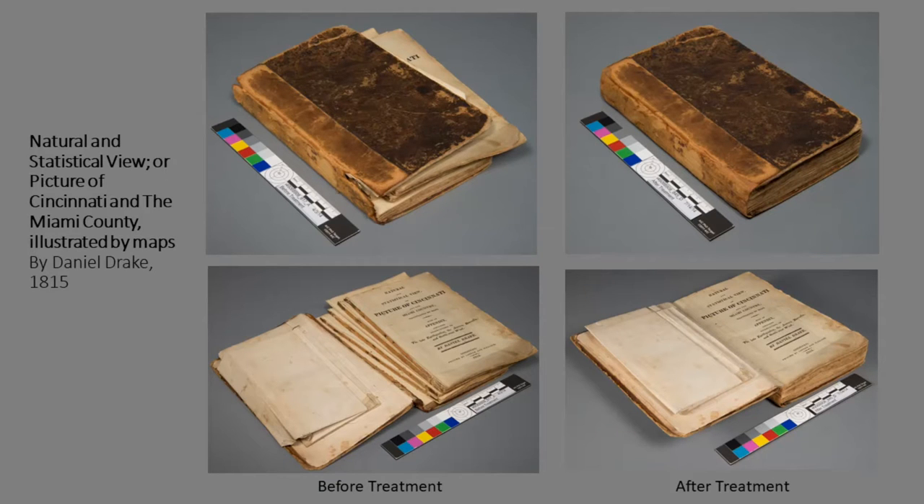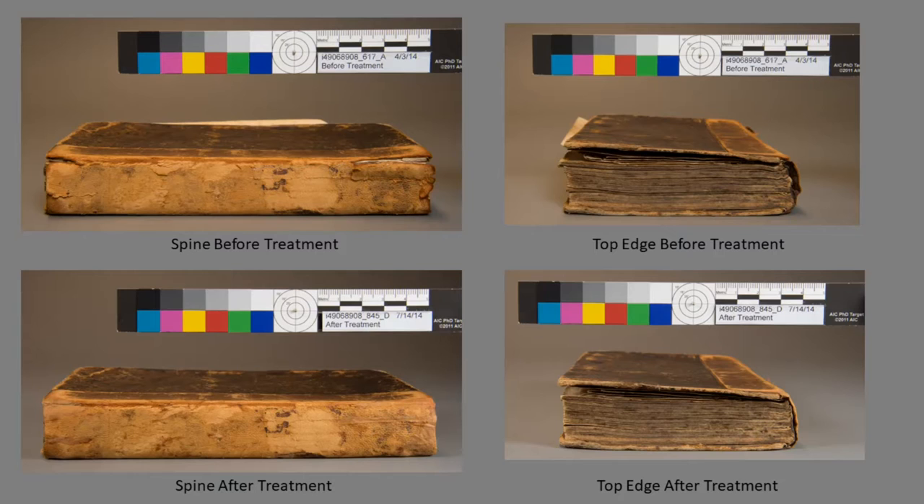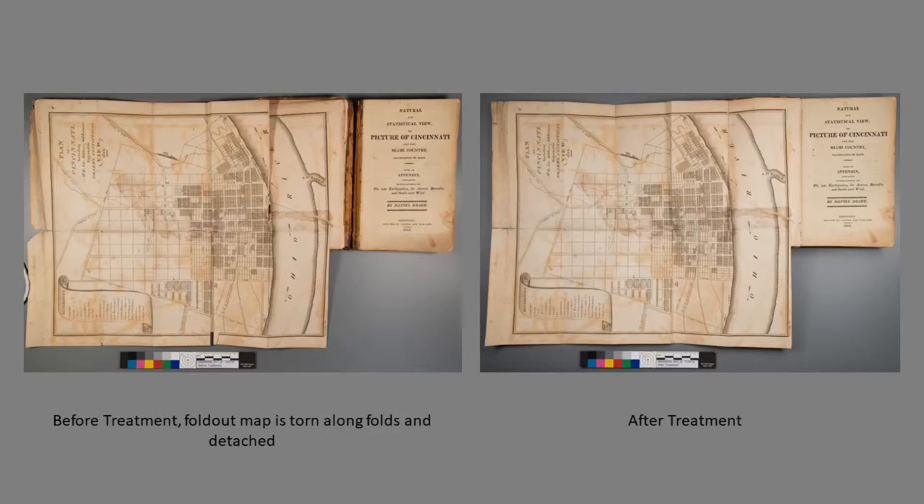UC Libraries owns a few copies of The Natural and Statistical View by Daniel Drake. However, this binding is unique from the others in a few ways, and because it was owned by Daniel Drake's family, knowing the provenance meant the evidence of heavy use — with the leather repair along the spine — was an important part of the object's history that needed to be retained during treatment. The text was rebound, lined, and re-cased into the historic covers where the leather repair was preserved. Tears in the fold-out map were repaired, and the map was reattached where there was evidence of it being placed in the front of the binding by the owner.